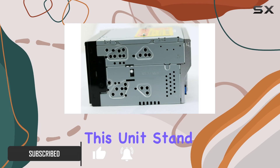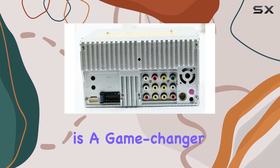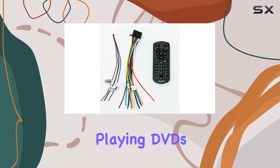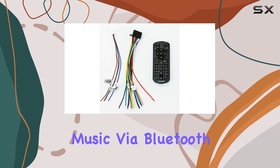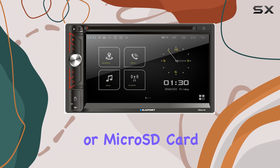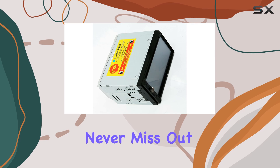Let's break down what makes this unit stand out. First off, that 6.9-inch touchscreen is a game changer, providing an intuitive interface for easy navigation. Whether you're playing DVDs or CDs, streaming music via Bluetooth, or accessing content from a USB drive or micro SD card, this stereo has you covered. And with its AM/FM radio tuner, you'll never miss out on your favorite stations.